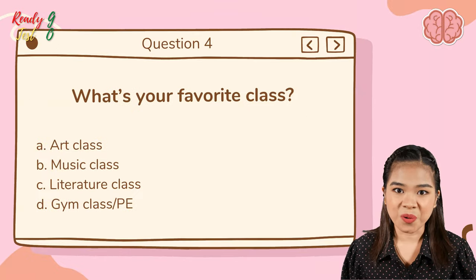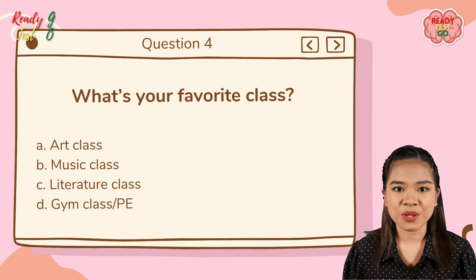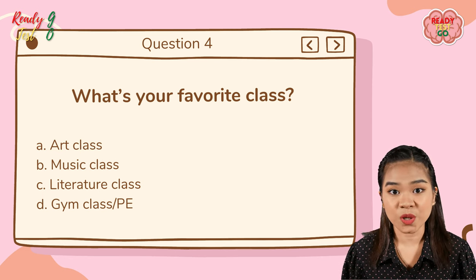Question number four: what is your favorite subject? A — art class; B — music class; C — literature class; D — gym class or PE.